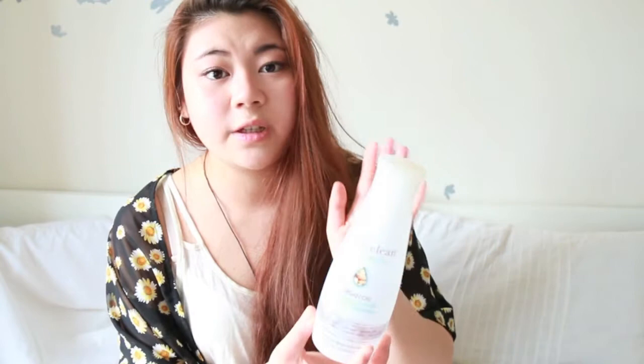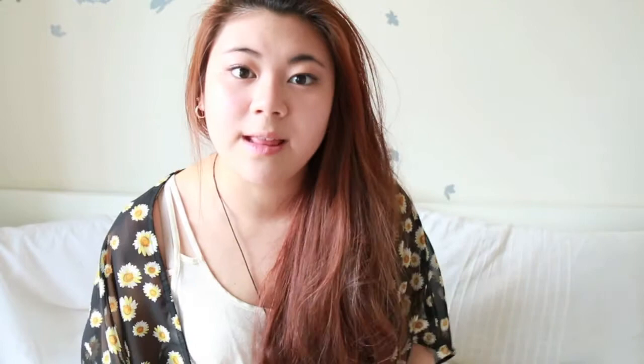Speaking of Live Clean, I also finished the Live Clean Exotic Nectar Argan Oil Restorative Conditioner — a really good conditioner. Live Clean is a great eco-friendly brand using organic products, and both of these are 96% plant-derived. The leave-in was about three dollars and the conditioner was about four dollars.